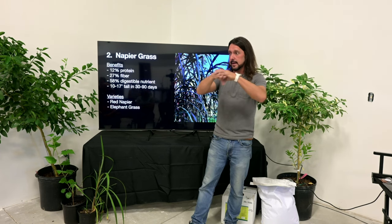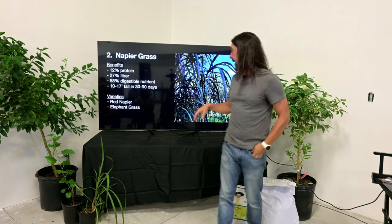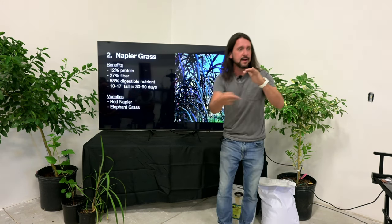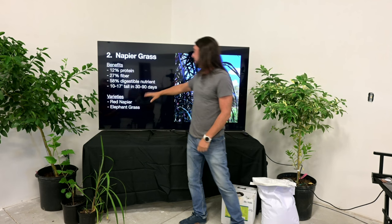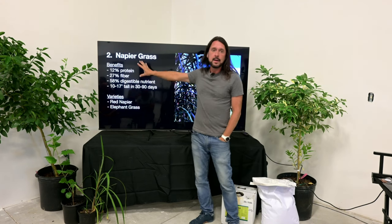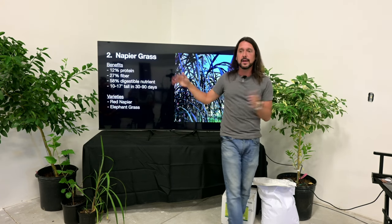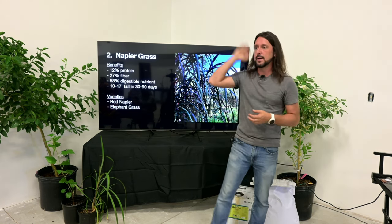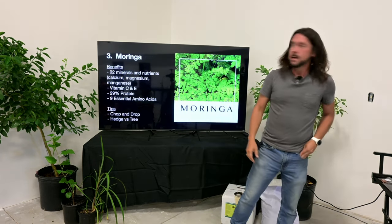Napier grass is not a spreader — I never let it go to seed; I let the cattle eat it down before it seeds because the seed has a cottony texture they don't like. I let them eat it down, then cut the rest for propagation — stick it in a pot of soil and propagate a whole new round. Red elephant grass is a slightly harder stem but still has incredible benefits. These are great clumpers for pasture edges — I don't want them near my water access, but they're great for windbreaks and visual barriers.